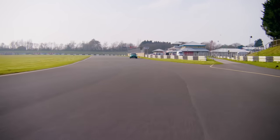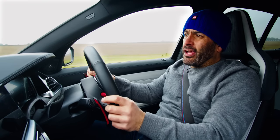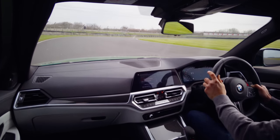So how does it drive? Very, very impressively. It feels quicker than a car with a claimed 500 horsepower weighing this much. It's very, very potent, with virtually no turbo lag.